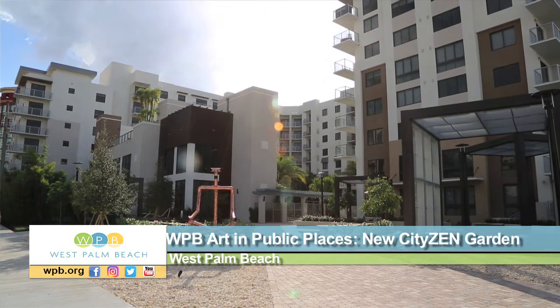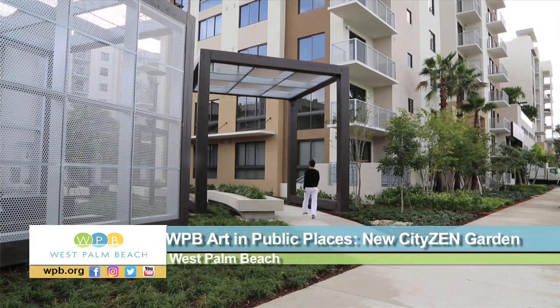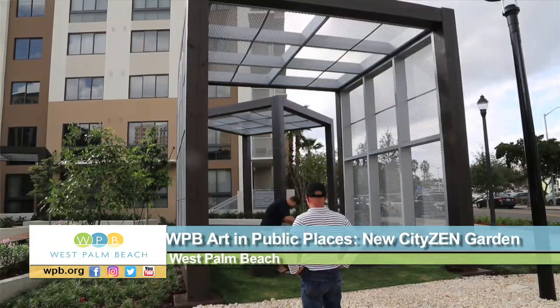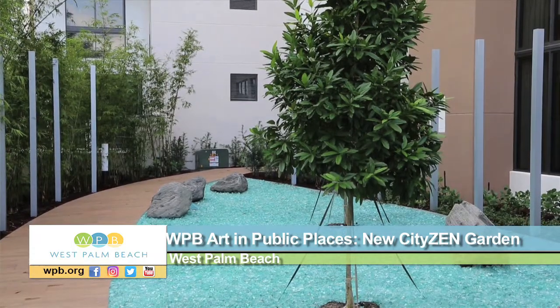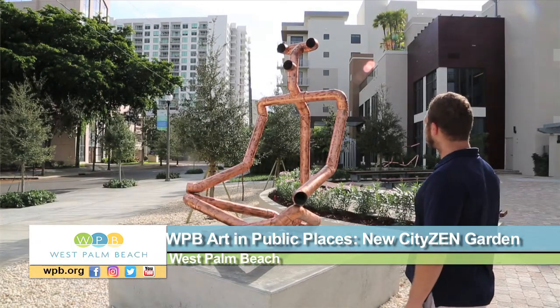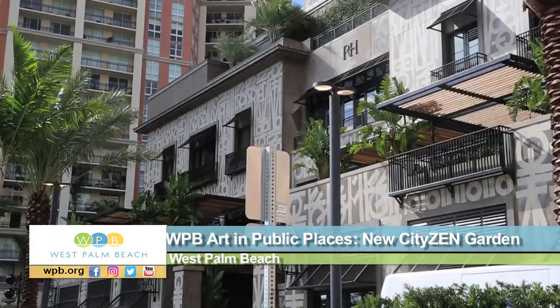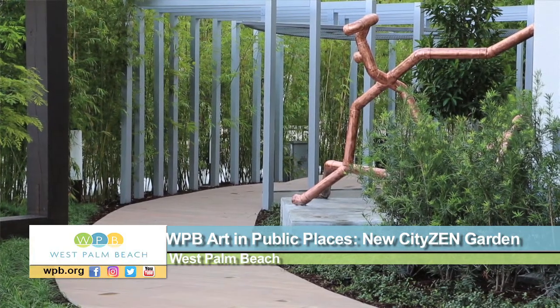This peaceful oasis in front of the brand new Broadstone City Center apartments in the heart of downtown West Palm Beach, called City's End Garden Plaza, is part of the city's Art in Public Places program, created to comply with the 2014 ordinance that requires developers like Broadstone to either commission public art or donate money to a public art fund. In this case, the developers chose to create art.